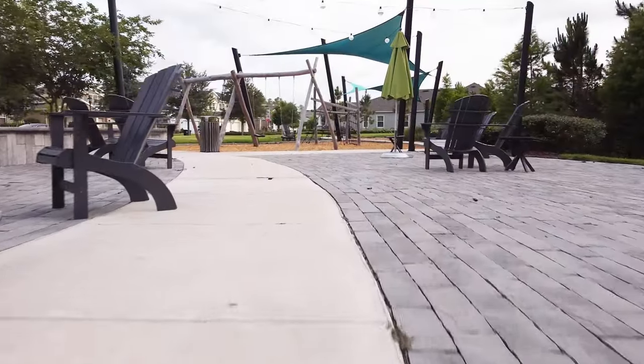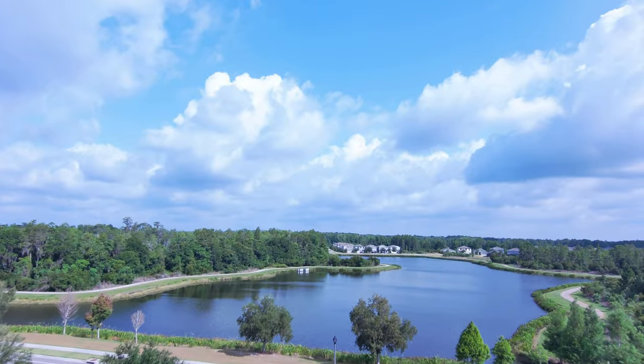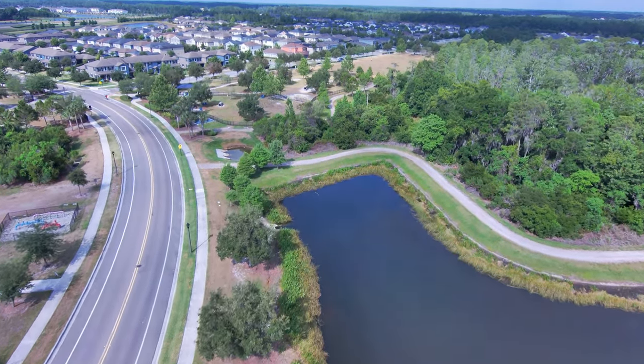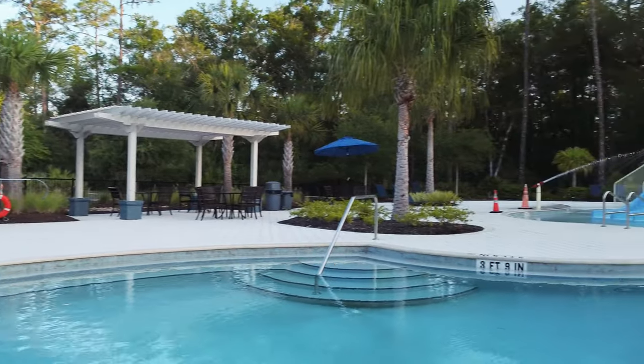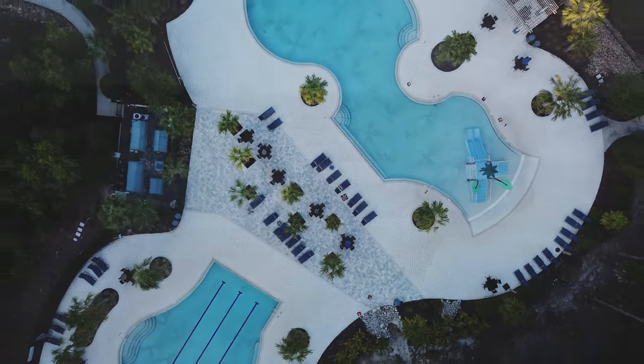But convenience isn't the only perk of living in Bexley. With access to over 10 miles of trails and pathways, including the scenic Suncoast Trail, staying active has never been easier. And when it's time to relax and unwind, our resort-style pools and fitness center provide the perfect retreat.